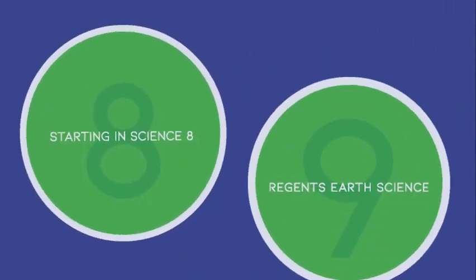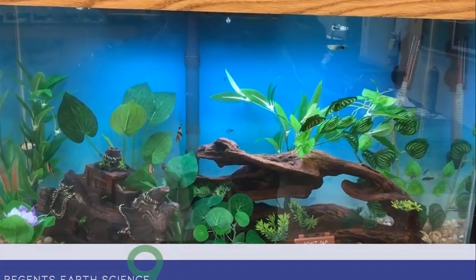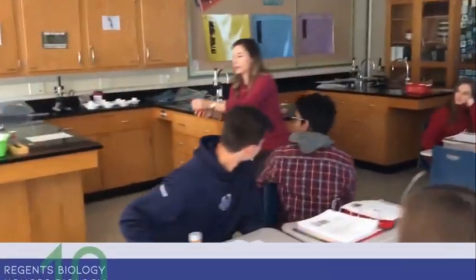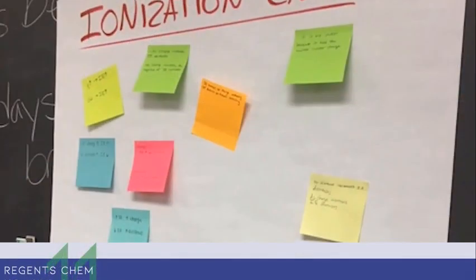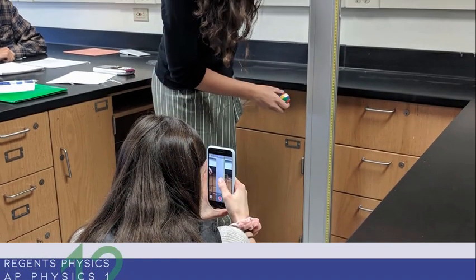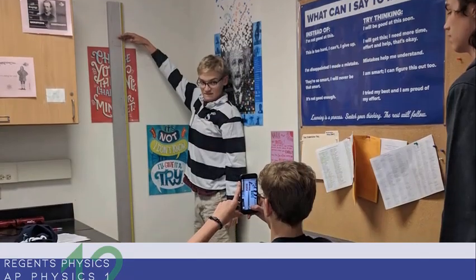If you are currently in 8th grade taking 8th grade Science, in 9th grade you'll be taking your first Regents, which is Regents Earth Science. In 10th grade you'll be taking Regents Biology or Honors Biology. In 11th grade you'll be taking Regents Chemistry or Honors Chemistry. And as a senior, you'll be able to take Regents Physics or one of the AP Physics courses as well.